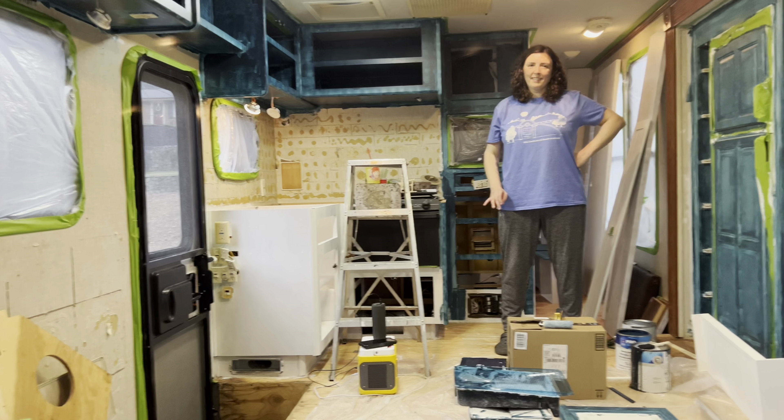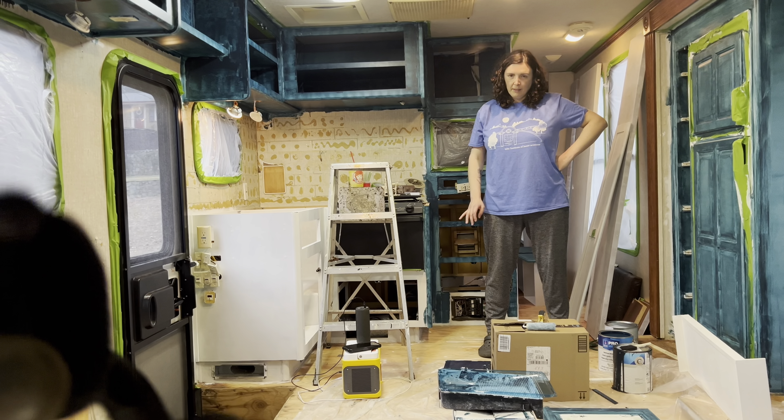We've had so many rainy and cold days, we've been stuck inside doing a lot of the work. As you can see here, Austin's having a little bit of fun with the camera.